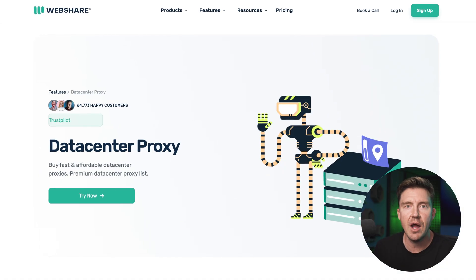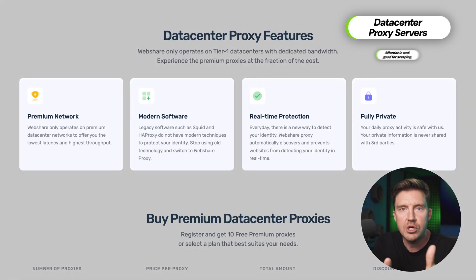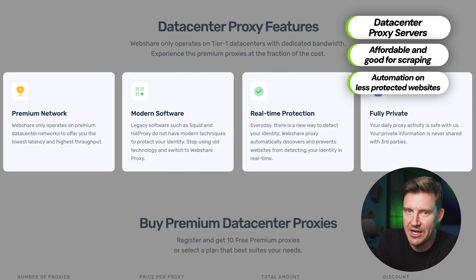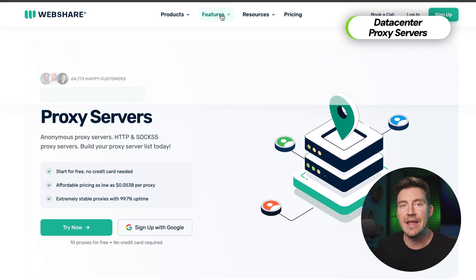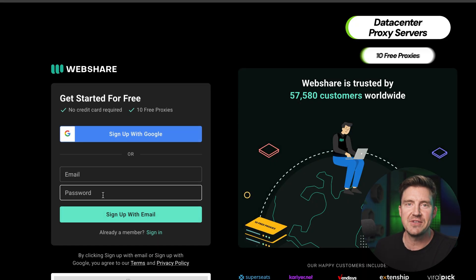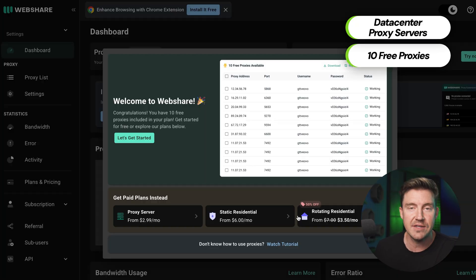That said, rotating proxy is just one of the solutions. If you need a faster and cheaper option, data center proxies can be the ideal solution. These proxies are perfect for large-scale tasks like scraping, automation, and testing, as long as your use case isn't too strict about detection. By the way, if you want to test WebShare out before committing, you can get 10 data center proxies for free with no risk — you don't even need to enter your credit card details.